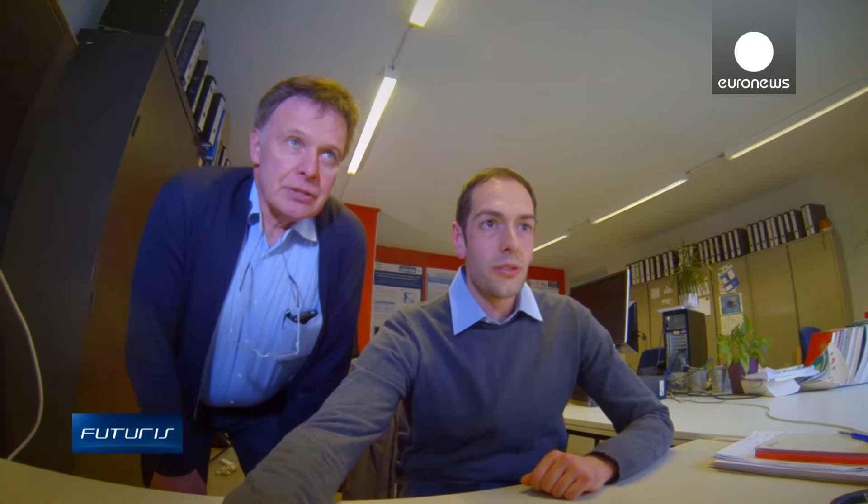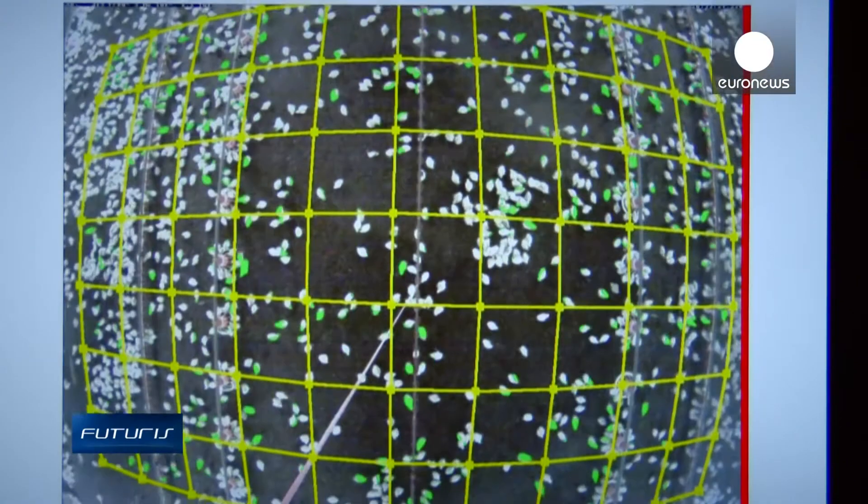The distribution of animals varies depending on factors like climate, temperature, and quality of the soil.